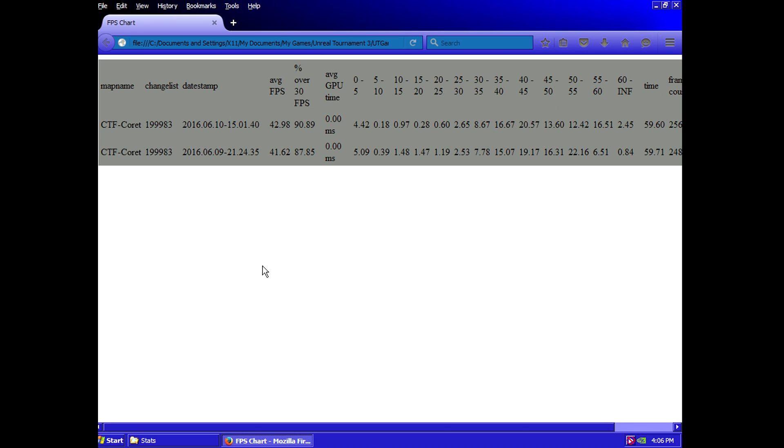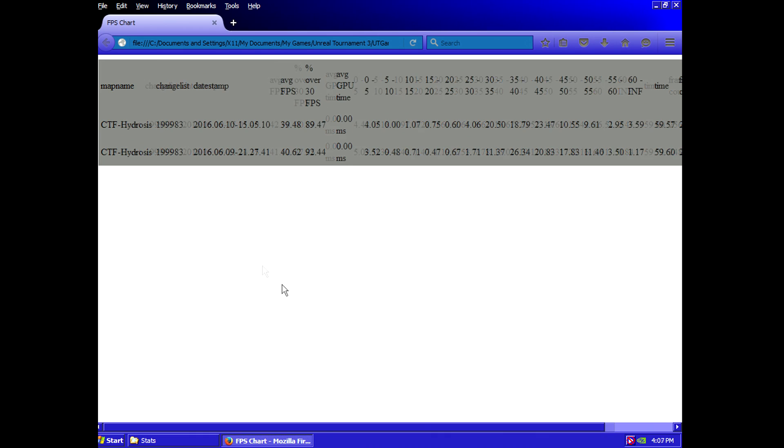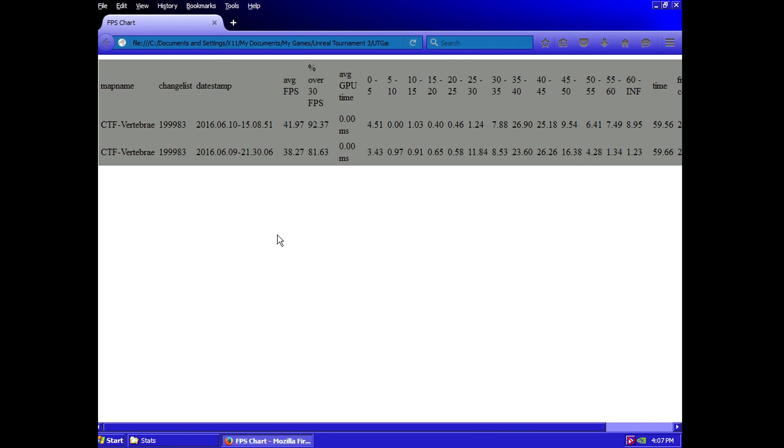In Unreal Tournament 2007, which runs the UT3 engine, there's only about one and a half frames per second separating the two processors in the Coret map. In Hydrosis, the same is seen again — the Pentium 4D falls behind a little but not by much, within statistical margin of error. However, in the Vertebrae map, the Pentium 4D shows about a three frames per second lead over the Athlon 64, giving a much wider separation between the two processors.